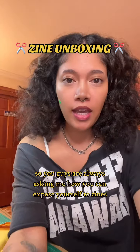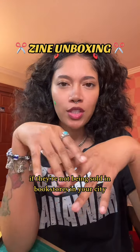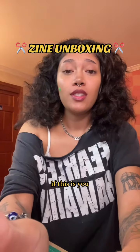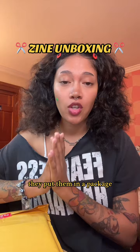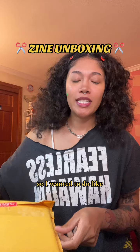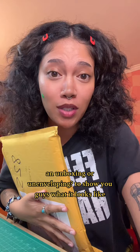You guys are always asking me how you can expose yourself to zines if they're not being sold in bookstores in your city, or if there's really no zine fest going on around you. If this is you, I want to tell you about this thing called Xenomatic. These people find zines from all over the world, put them in a package, and send them to your door every month. It's December and I just got mine in the mail, so I wanted to do an unboxing to show you guys what it looks like.